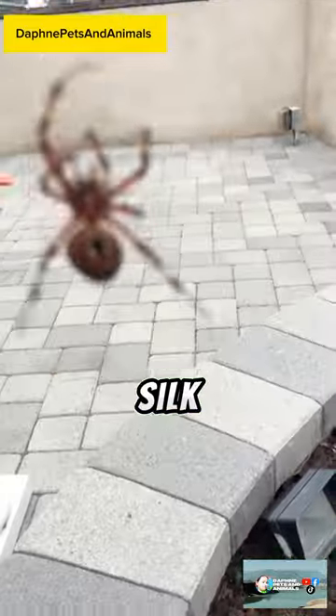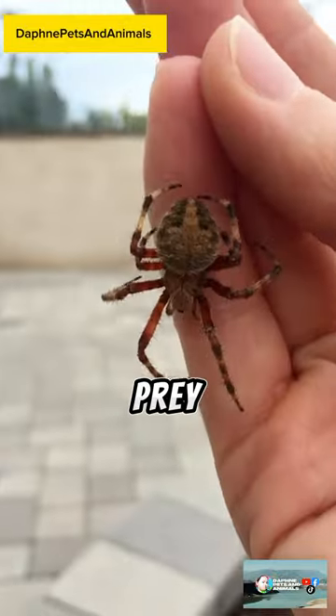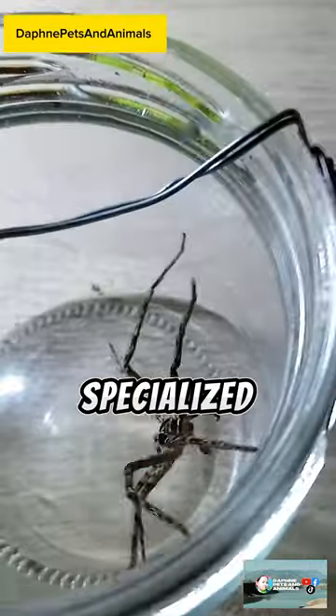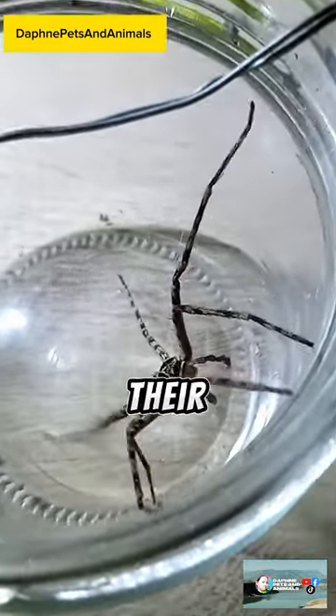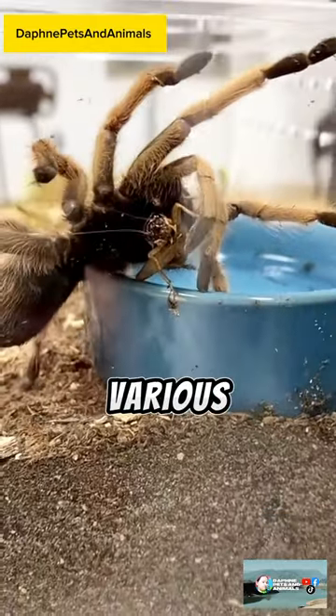Spiders use silk, produced by specialized glands, to spin webs for capturing prey, building shelters, and reproducing. They have specialized structures called spinnerets, located at the end of their abdomen, which allow them to produce different types of silk for various purposes.